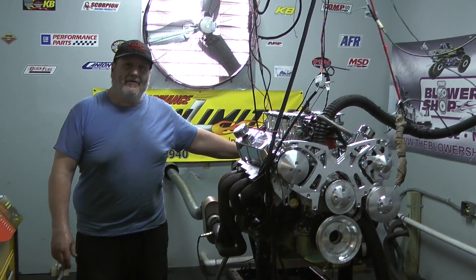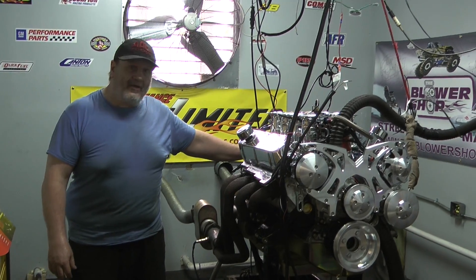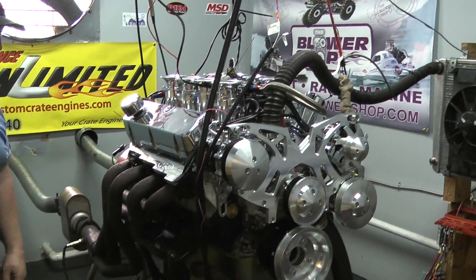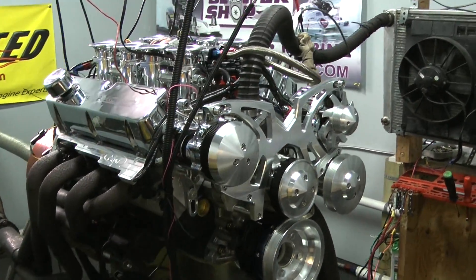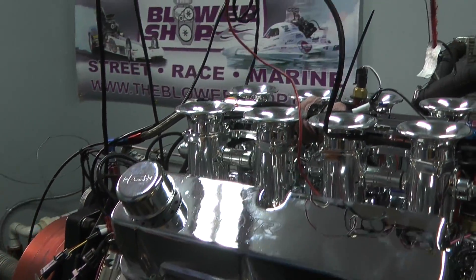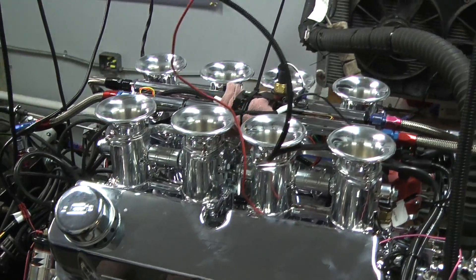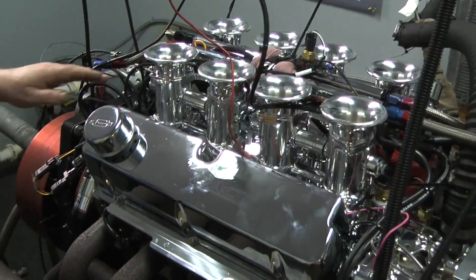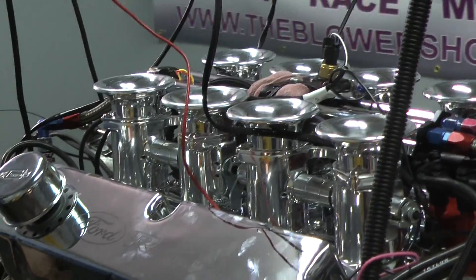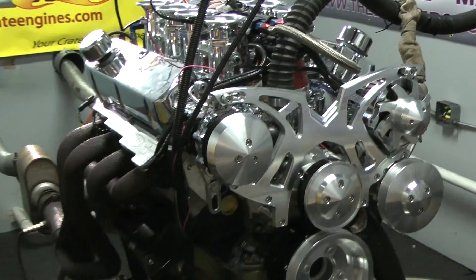Good afternoon everybody out there in internet land. We've got a beautiful custom engine on a dyno today. This is a 363 cubic inch small block Ford based on a 302 OEM engine. It's got a stroker kit, forged rotating assembly, Dart engine block, and AFR CNC ported heads. What makes this really special is this beautiful polished stacker fuel injection system featuring the FAST EFI spark and fuel control system. This thing is just a gorgeous, gorgeous engine.